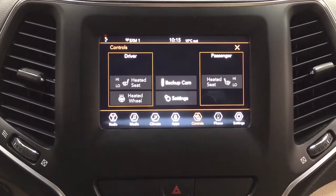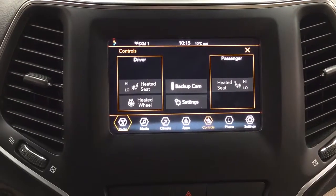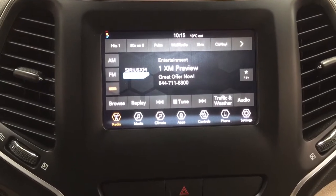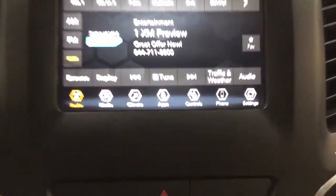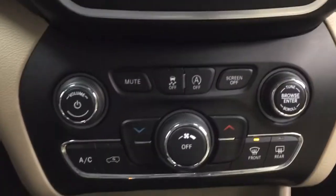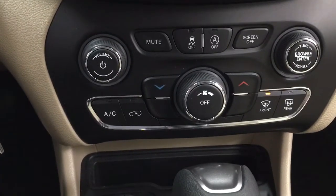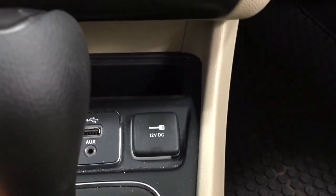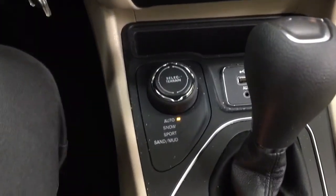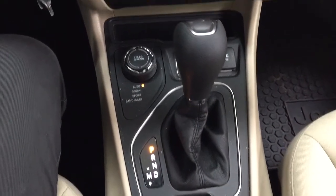Taking a look at the center dash area, you do have your heated seat controls for your driver and passenger along with your heated steering wheel. Audio controls include your AM, FM, as well as your satellite radio. Down below you'll find hazard lights, traction control on and off, auto stop and start, volume controls, temperature controls, USB and auxiliary input with the power outlet, and your terrain select. It's mated to an automatic transmission.